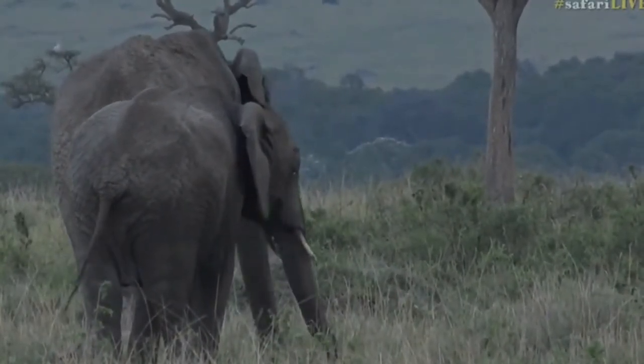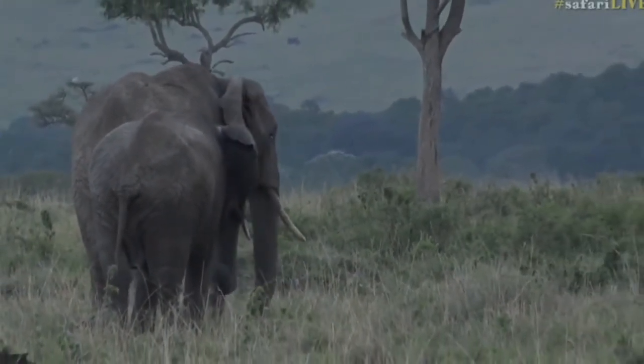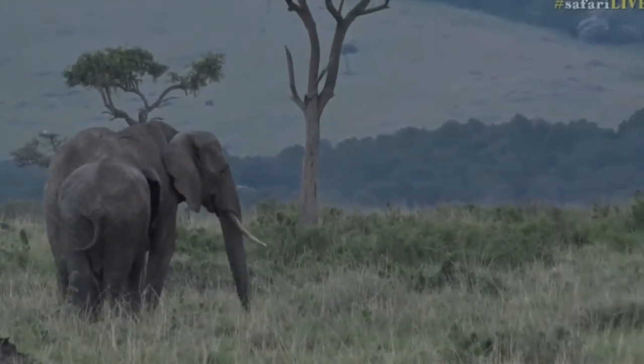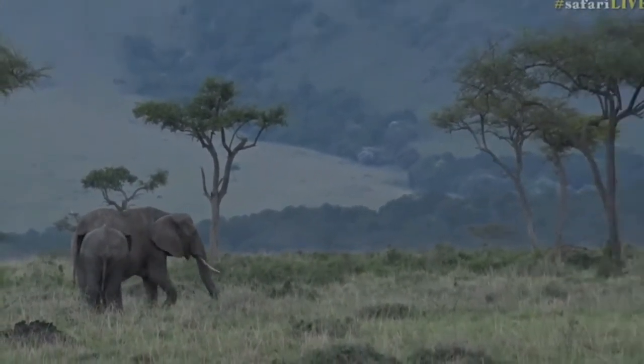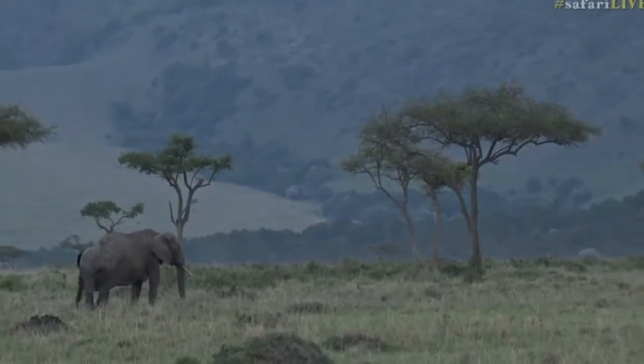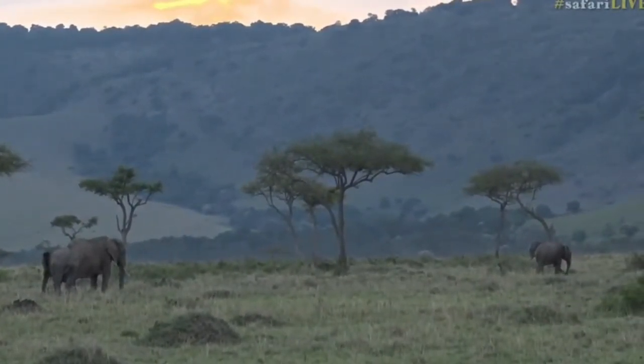We're very spoiled the last couple of days — it's been really amazing. I wish I knew exactly how old that little elephant is, but it's very difficult to tell. The fact that it's still wobbly on its feet is incredible.